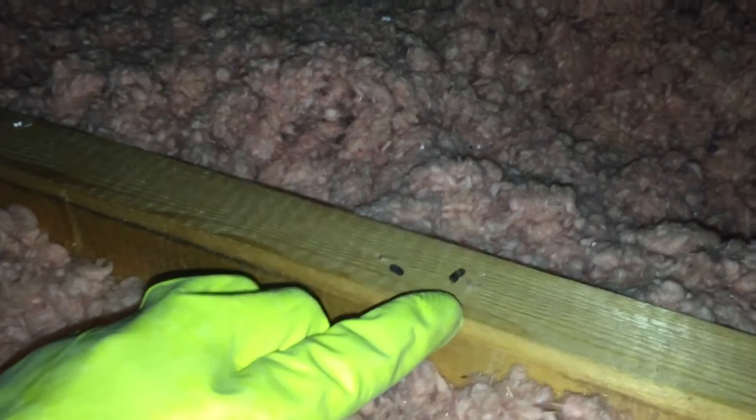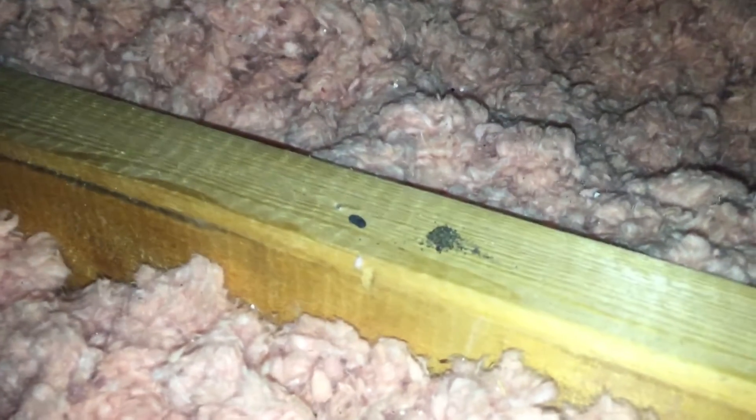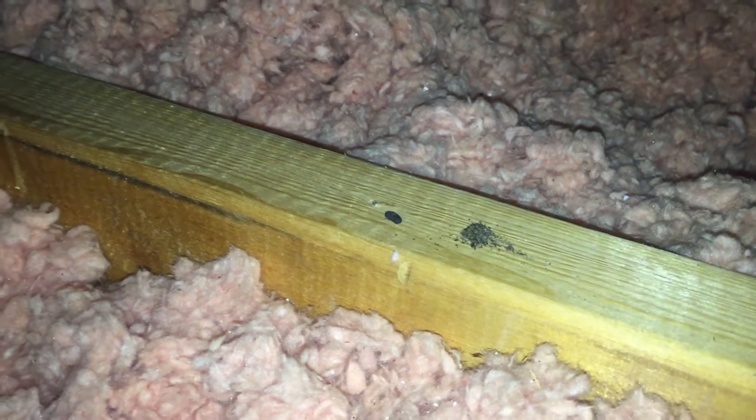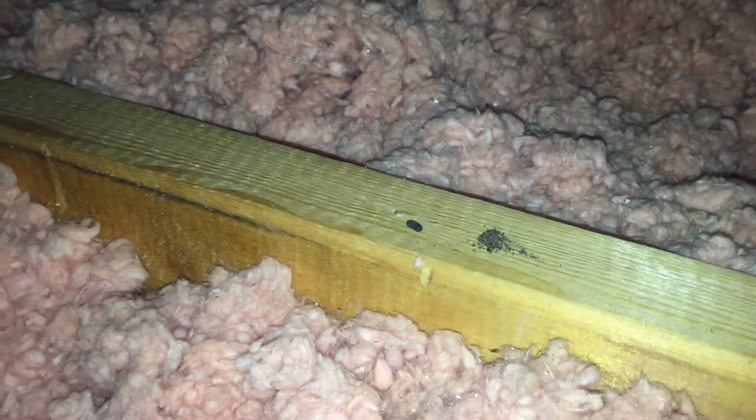Here's another interesting find. The dropping on the left is in fact from mice — it's hard, it rolls, and doesn't break down. The dropping on the right is a bat dropping, and it should almost turn into an ash when rubbed. That's how you can diagnose the difference: they are quite similar in size and visually, but they are in fact different.